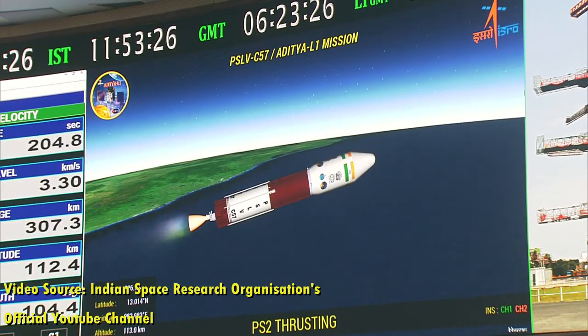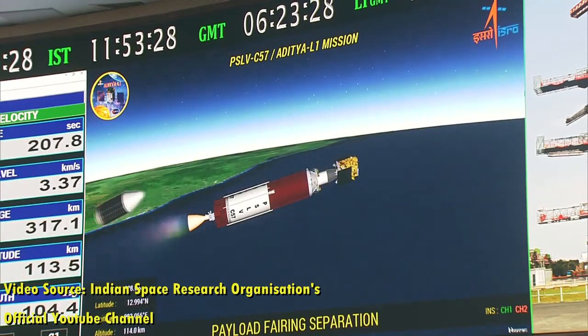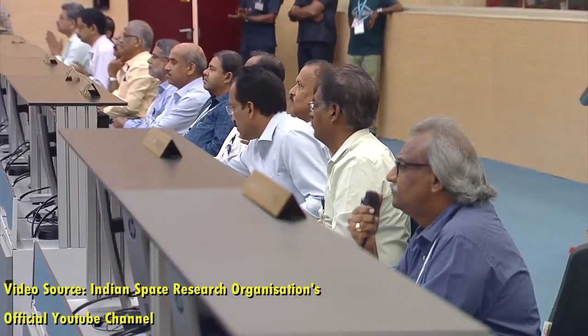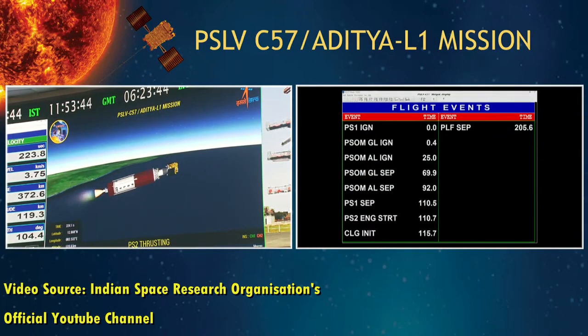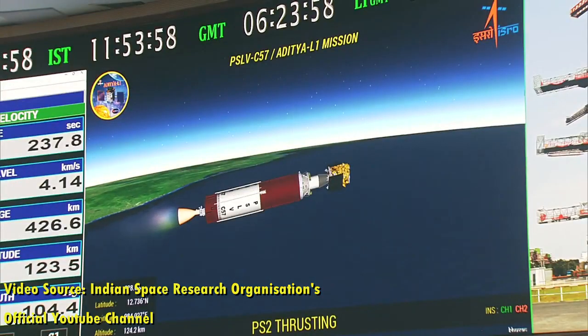The suite of Aditya L1 payloads are expected to provide crucial information to understand the problems of coronal heating, coronal mass ejection, pre-flare and flare activities and their characteristics, dynamics of space weather, and study of propagation of particles and fields in the interplanetary medium. Aditya L1 mission is the first observatory class space-based solar mission from India.